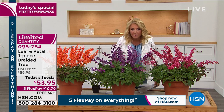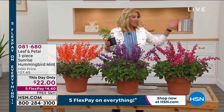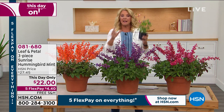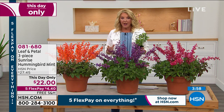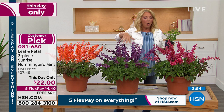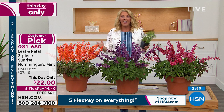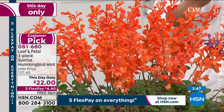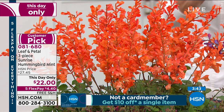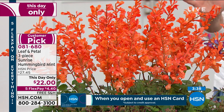We want to do a little encore on this because this is what's called a This Day Only — think of it as a Today's Special, but a whole lot fewer. And this is awesome. It's actually a set of three plants. You have your choice of orange, blue, or violet. And this is all about attracting butterflies and hummingbirds and the beautiful animals that will come to get the nectar out of these flowers. Rochelle, let's talk about these because I think they're beautiful. Gang, this is as hardy as you get right here.